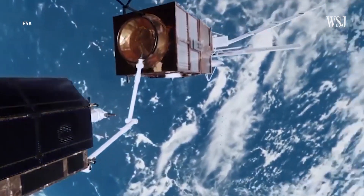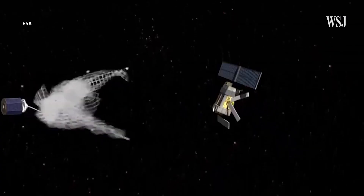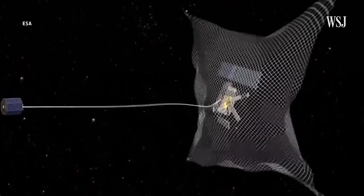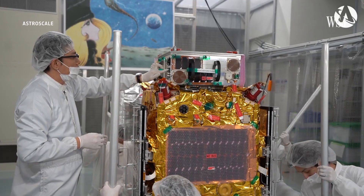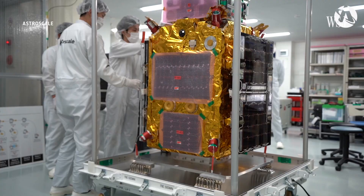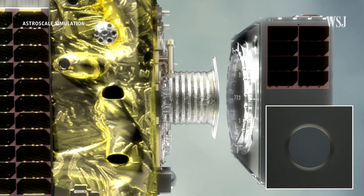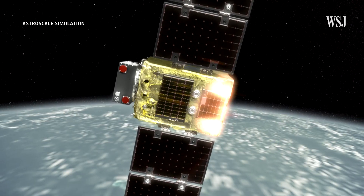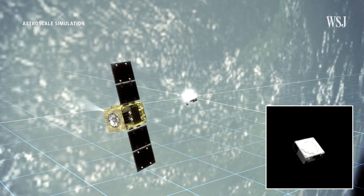Ideas around how to remove debris have been floating around for years, much like the debris itself. Many of them involve using satellites with nets, arms, or even harpoons to grab the debris, and now some of those ideas are starting to become a reality. Astroscale is a start-up that plans to deploy satellites that can dock with pieces of debris to de-orbit them. They're currently testing a satellite in space that they're using to dock with a fake bit of debris — through a series of separations and dockings they are maturing the key technology needed to actually capture space junk in future.